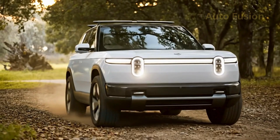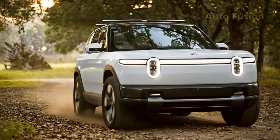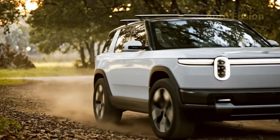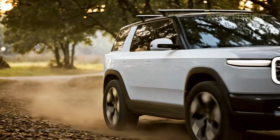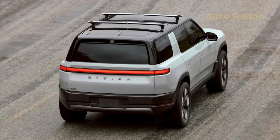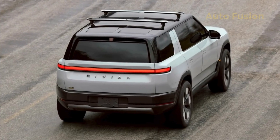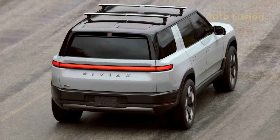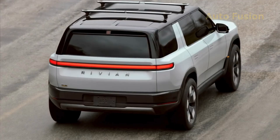In terms of size, the R2 measures just over 185 inches long, putting it firmly in the mid-size SUV category. That makes it shorter than the R1S, but still big enough to offer real family practicality. The stance is muscular, with squared-off wheel arches, a short front overhang, and generous ground clearance — all of which signal that this is an EV built for more than just city commuting.